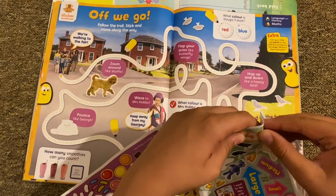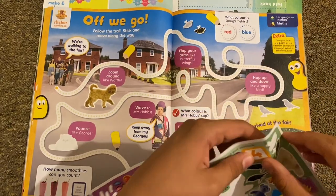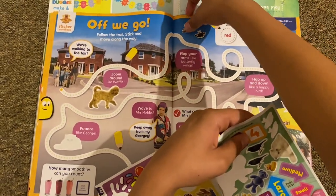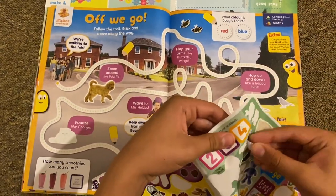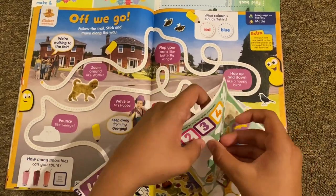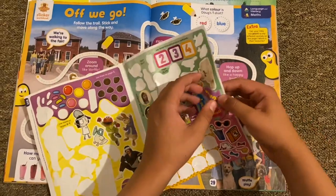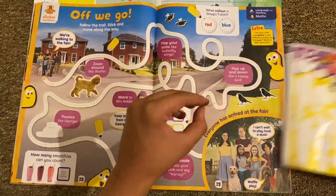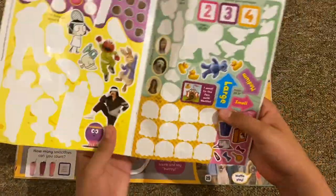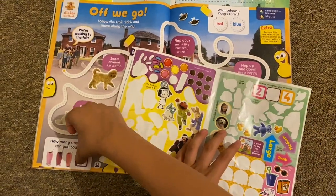Then we'll stick on two butterflies — fly fly fly fly like a butterfly, hop up and down like two crows. Then there's George the cat. There are three smoothies, and I'll stop there.